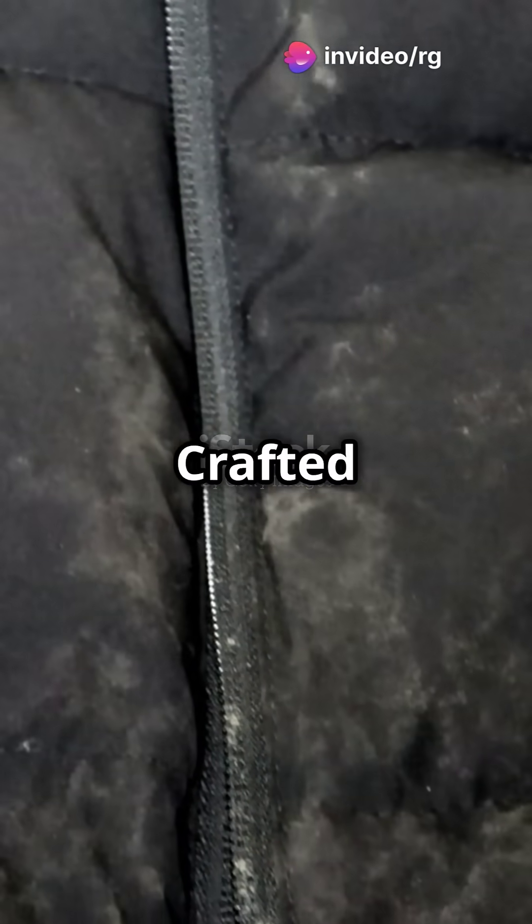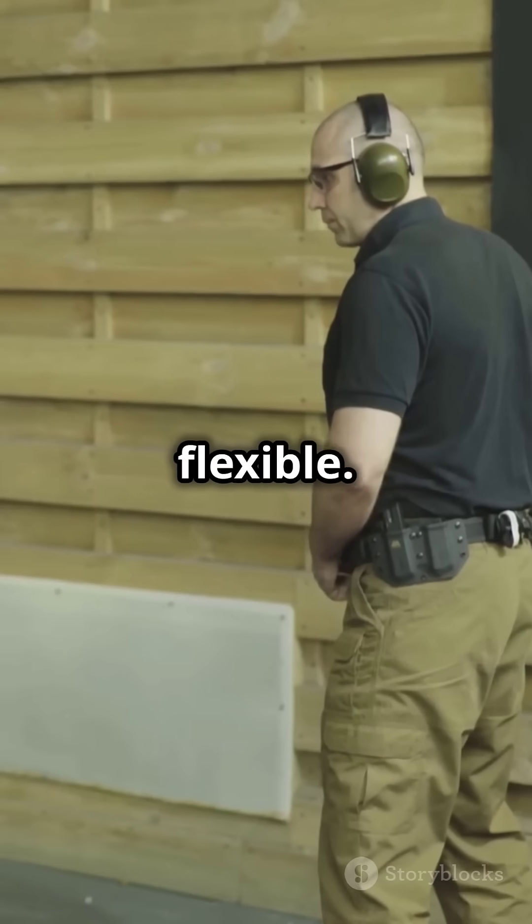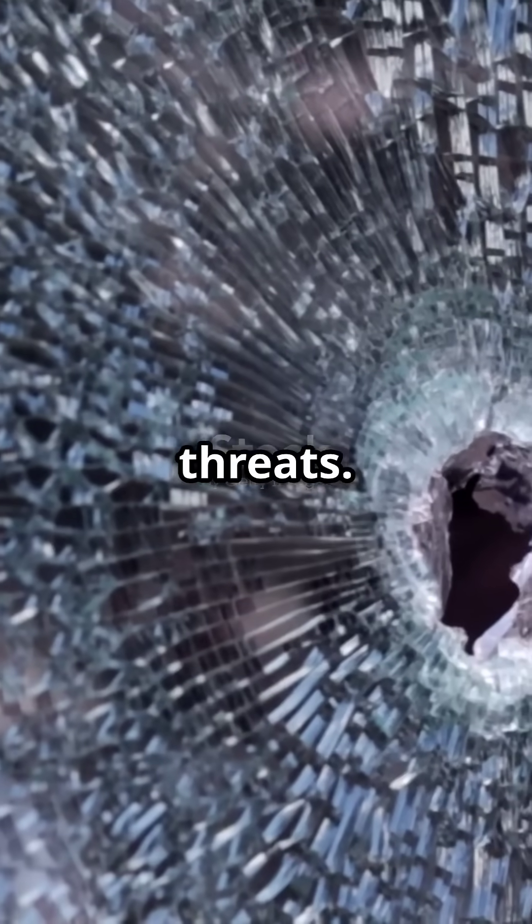Now the bulletproof jacket. Crafted from Kevlar or similar high-strength fibers, these jackets are lightweight and flexible. They won't stop a sniper rifle, but they can handle most handgun threats.